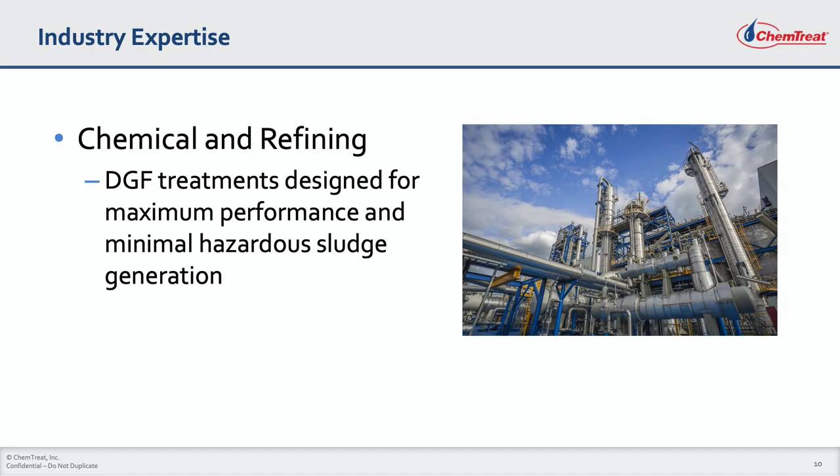In the chemical and refining industry, it's all about keeping hazardous waste generation under control. Chemtreat's unique dissolved gas flotation treatments are selected after careful consideration of effluent quality and sludge management needs, helping our customers meet treatment requirements at a reasonable cost.